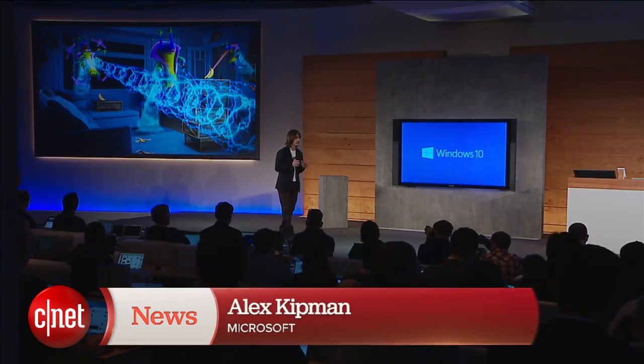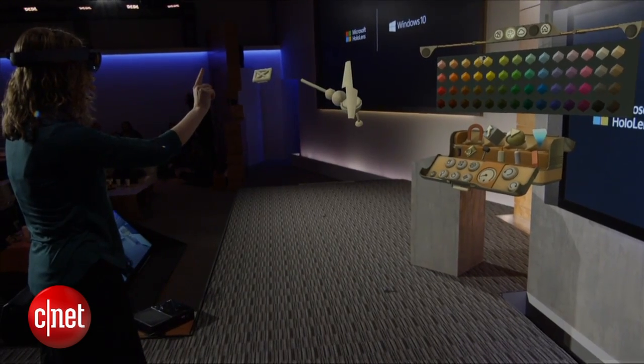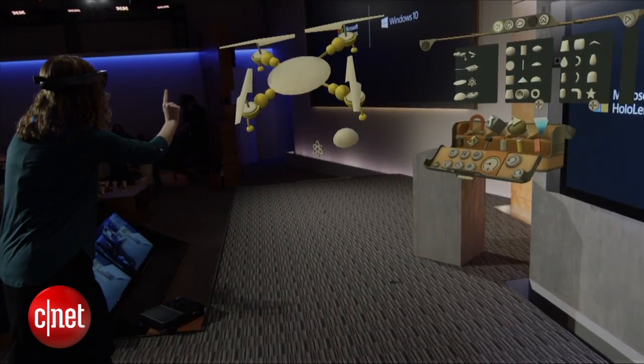Imagine turning your living room into a surreal gaming environment. While wearing HoloLens, users can access Microsoft's HoloStudio software to design their own holograms.